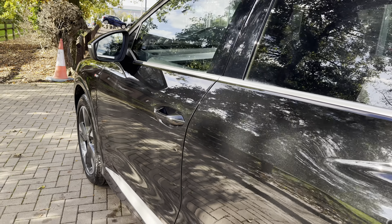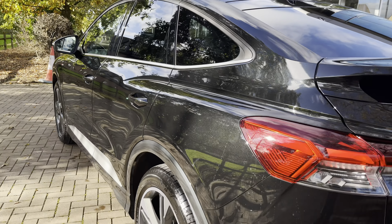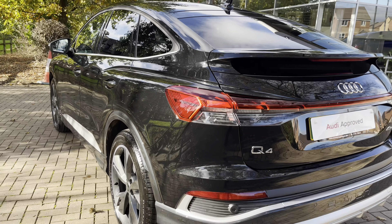Hello, my name is Jack from Stafford Audi and today I'm going to be taking you around this Audi approved used vehicle. This is our approved used Audi Q4 Sportback S-Line 40 e-tron, and this particular example is also finished in the stunning Mythos black metallic paintwork, which is also an optional extra.